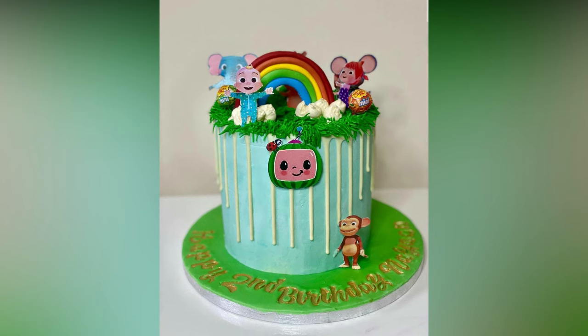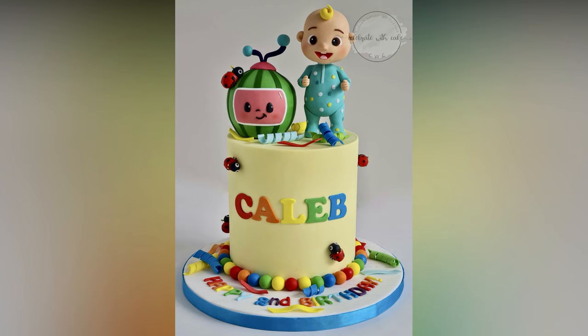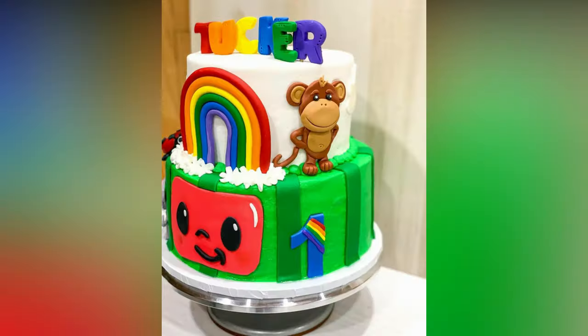Cocomelon, one of the biggest stars on YouTube and is the widely popular CGI toddler. So, if you are in charge of throwing a birthday party for your baby, then a Cocomelon themed decor is almost a guaranteed success.